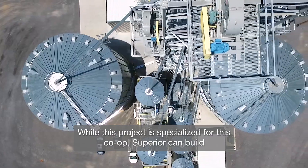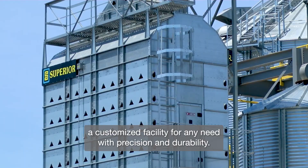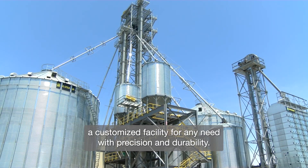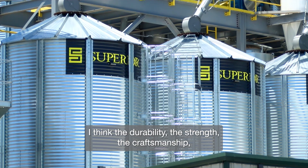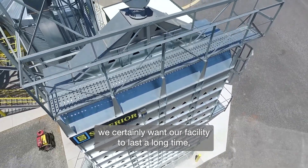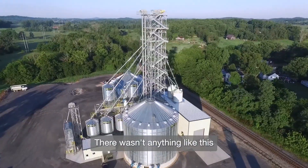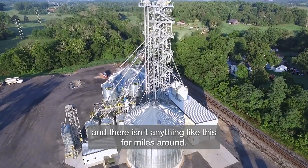While this project is specialized for this co-op, Superior can build a customized facility for any need with precision and durability. I think the durability, the strength, the craftsmanship — we certainly want our facility to last a long time, and that's what we looked at when choosing our structures. In this area, there isn't anything like this and there isn't anything like this for miles around.